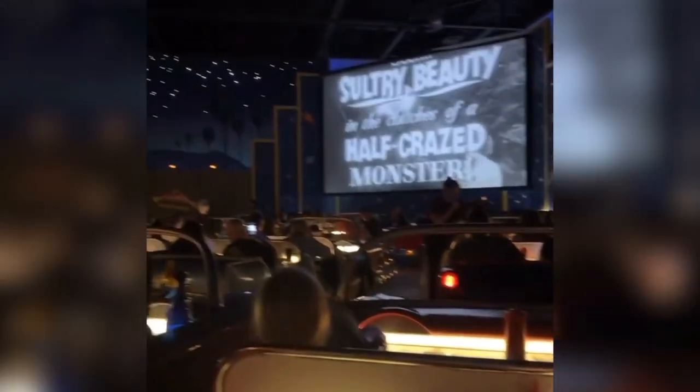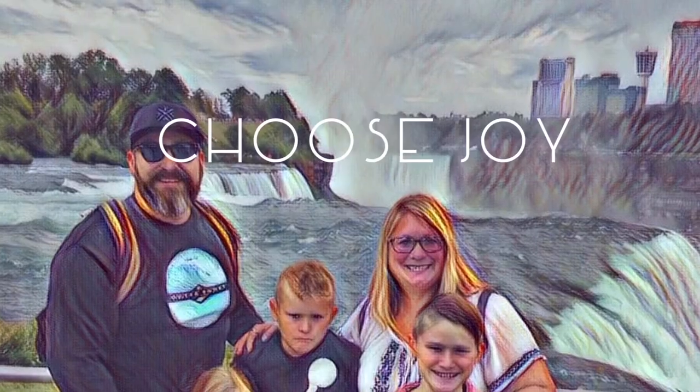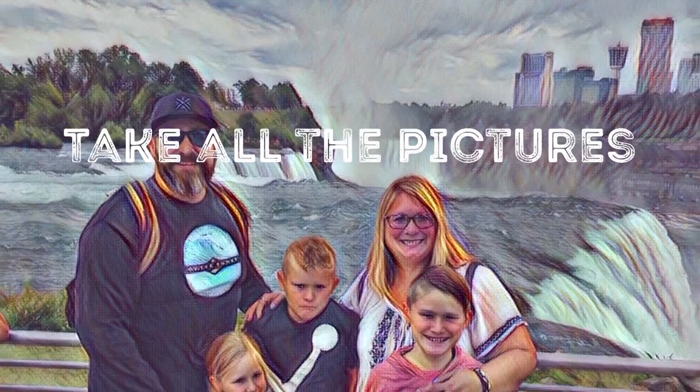Sci-Fi Dine-In Theater was one of the best restaurants in all of Hollywood Studios — you should totally check it out. The other restaurant we highly recommend is 50's Primetime; I do have a video all about that as well. I hope you love Sci-Fi Dine-In Theater just as much as we did, and as always, I hope that you remember to choose joy and take all of the pictures.